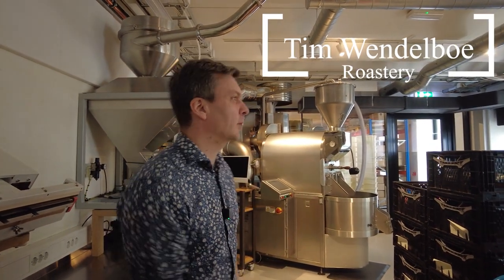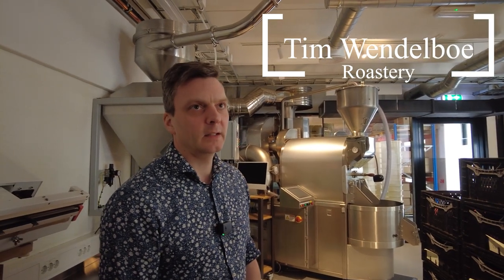So let me show you the roastery. You have never been here before, I guess. This is a quite small roastery. We roast around 60 tons here. When we have subscriptions, we roast two days only for that, and then another two days for normal production. In general, we roast two days a week.